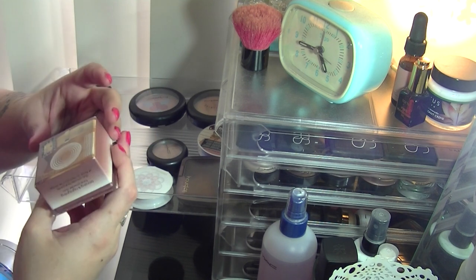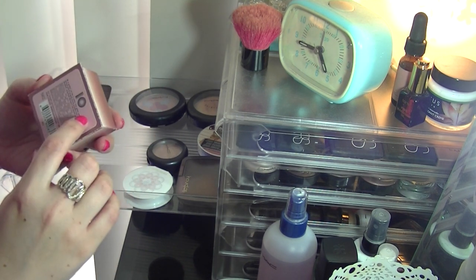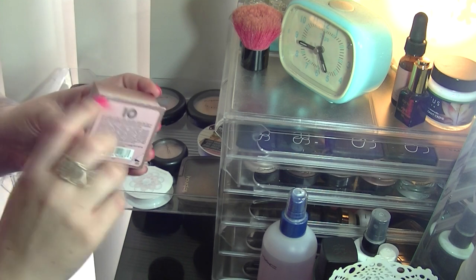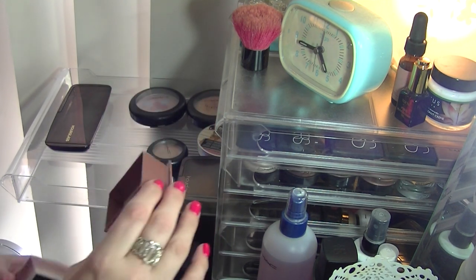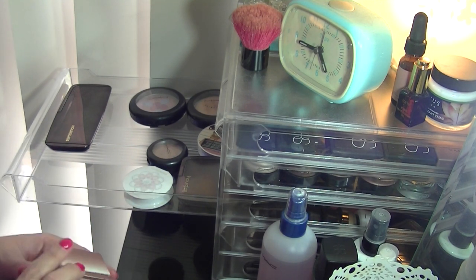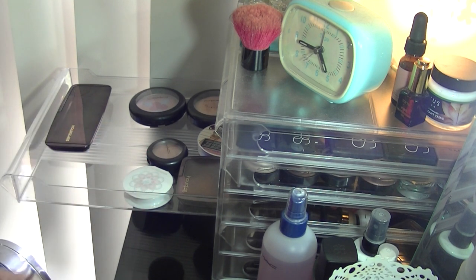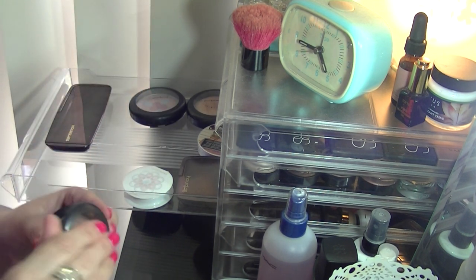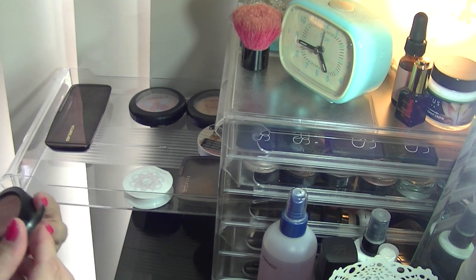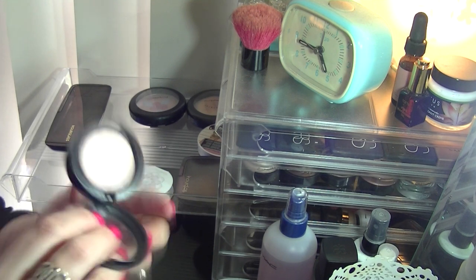This was a bronzing and highlighting powder — I think it's called 10-10. You've got the bronzy shade and then the pink highlighter shade. I used this for so many years but it's just something I don't reach for now because I have so many other products, so I'm going to pass that one on.